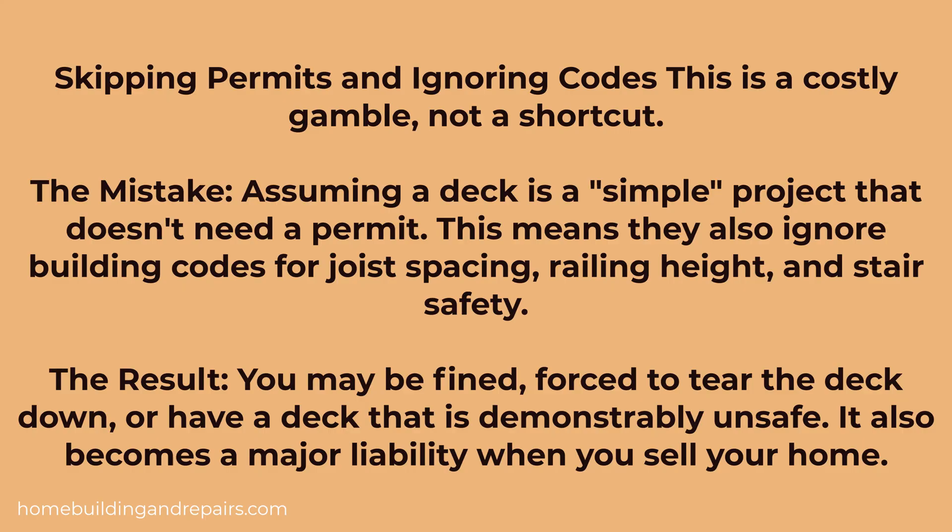hand railing heights, and stair safety problems. If you don't get the building permits you might be fined or forced to tear down the deck, or end up with major liability for your home if someone gets hurt.